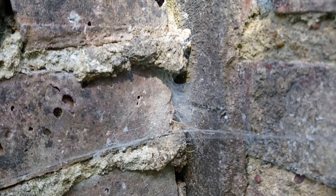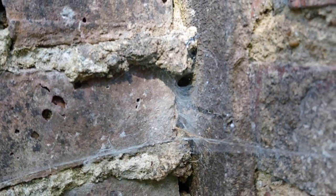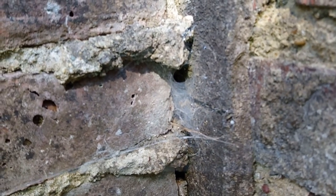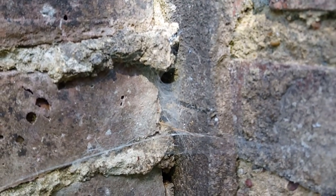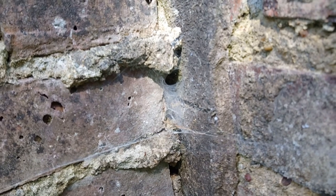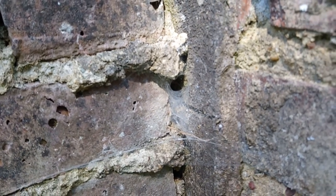And not all webs are the traditional round orb web shape. This web has a sheet across the entrance and then a little tunnel at the back. This is home to one of our house spider species, Tegenaria. These are the ones that give you a start when they scuttle across your living room floor, which is usually later on in the summer or into the autumn. And those house spiders that you see scurrying across the floor are usually males in search of a female. The female has a slightly chunkier body and she just sits and waits for the male to come to her. Now although this is a house spider web, it is actually outside on some old brickwork, and especially during the summer when the weather's fine, they're perfectly happy outdoors looking for their prey. What a fab web.